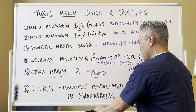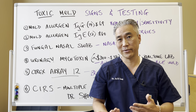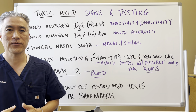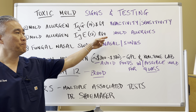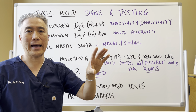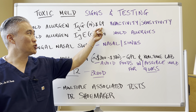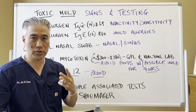In terms of testing, there are a lot of different tests out there — some better than others, some more controversial. You can do mold allergen testing: IgG, which looks for sensitivity and reactivity to mold, and IgE for mold allergies. These two tests you can do through your regular lab — hospital labs, LabCorp, or Quest Labs. IgG checks for 14 different molds and IgE checks for 12. These are available out-of-pocket if you don't bill through insurance.